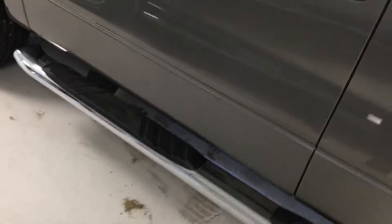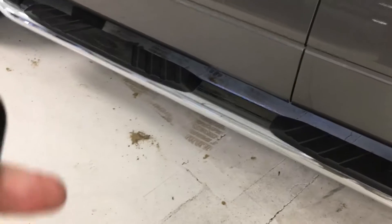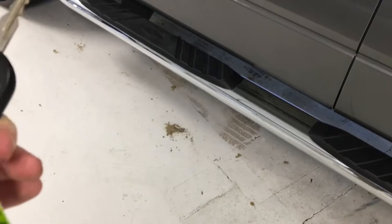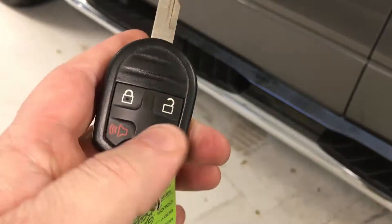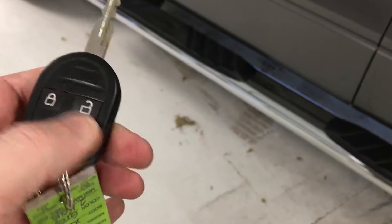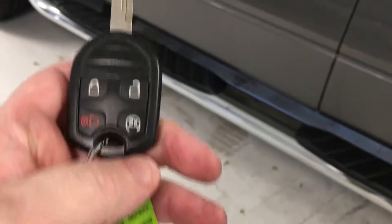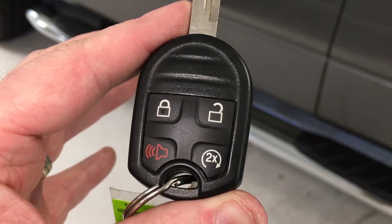Before I jump in, let's check the remote start. With Ford, you need to lock the vehicle — it'll chirp and flash the lights — then press the remote start button two times. It didn't seem to work at first, but that was operator error. As you can see, it does have remote start ability.